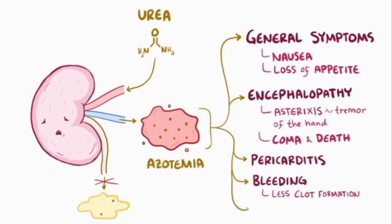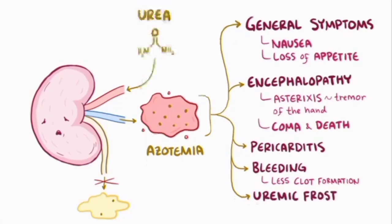Finally, in some cases someone can develop uremic frost, where urea crystals deposit in the skin and they look like powdery snowflakes.